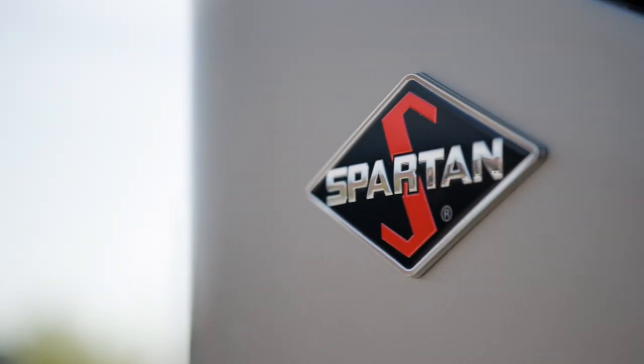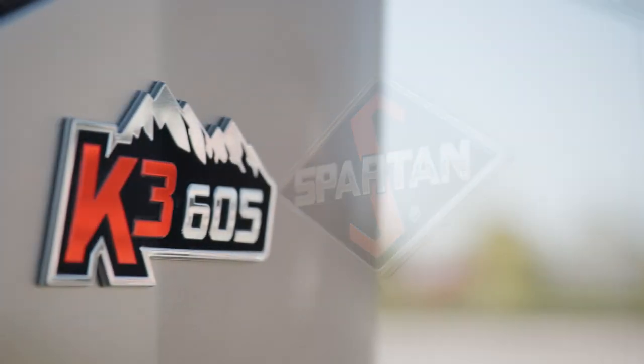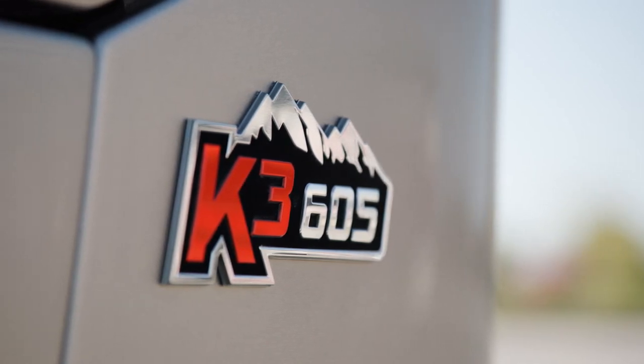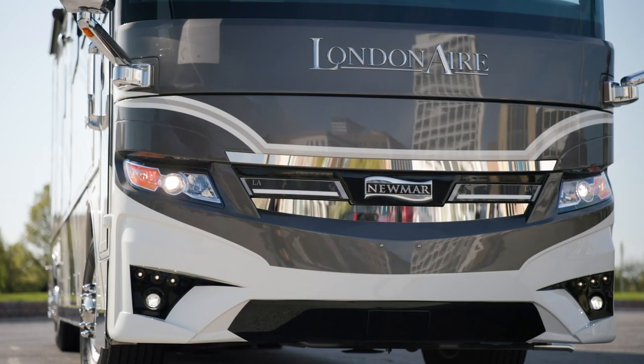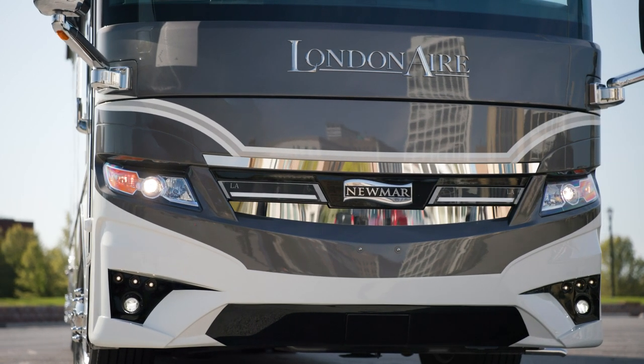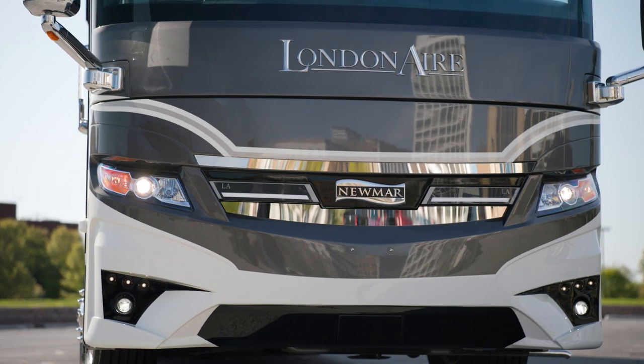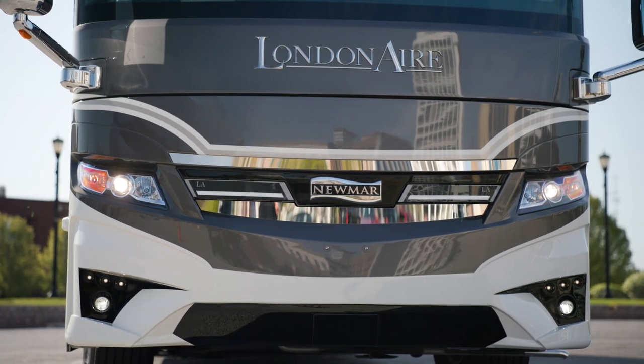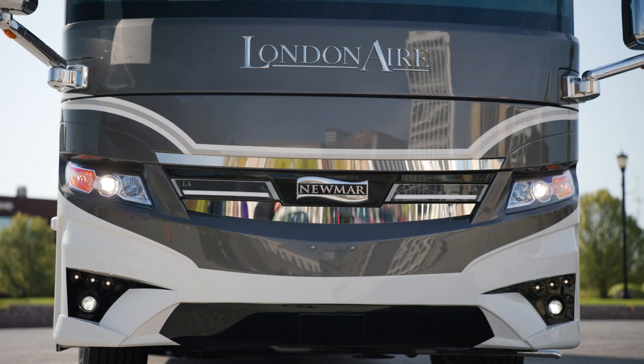Our tour starts on the Spartan K3 tag-axle chassis, offering 605 horsepower and 1,950 pound-feet of torque. Welded to the chassis is our exclusive Star Foundation, a steel superstructure that provides additional support and a quieter ride than you might find on any other Class A coach.